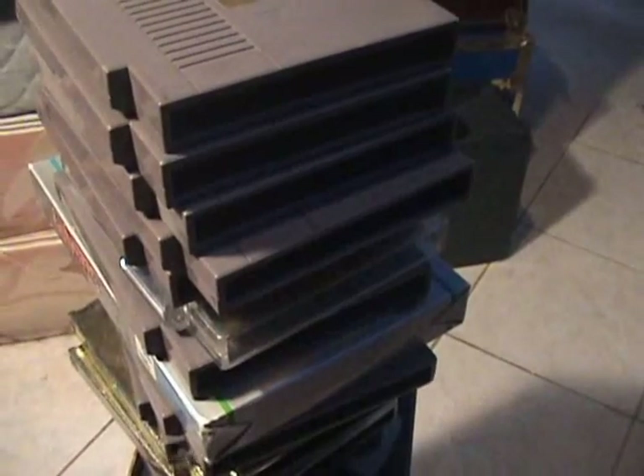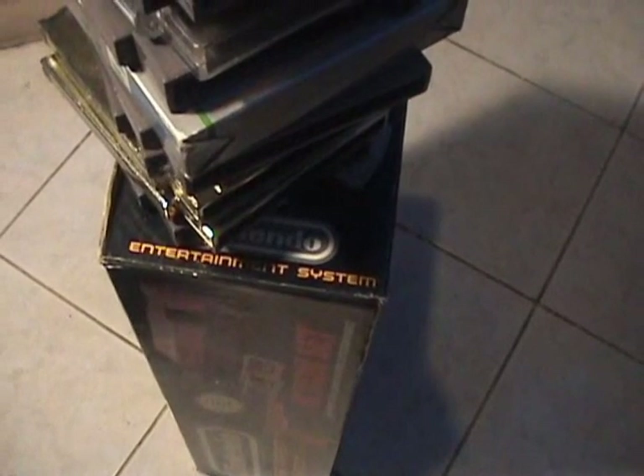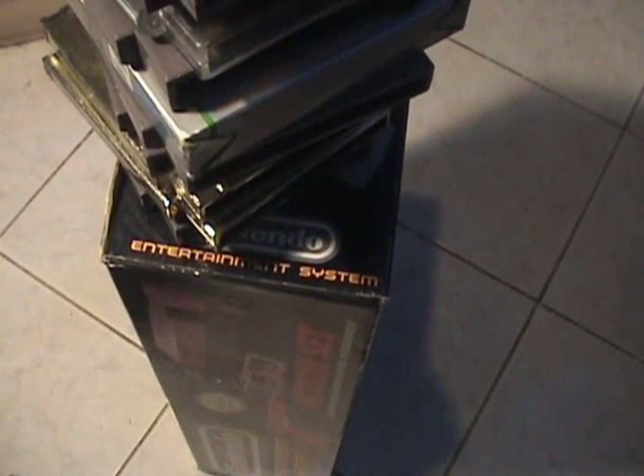Now, on to the NES. Here's the NES collection. It's disappointingly small — it's nowhere near as big as the Irate Gamer's or the AVGN's. There's only about 15 games, not even 15 games, in this collection.